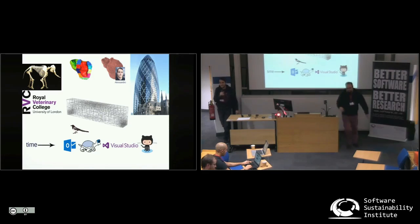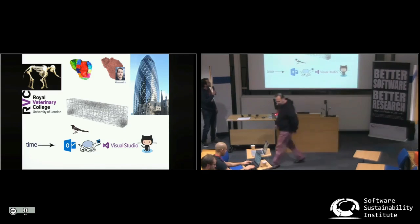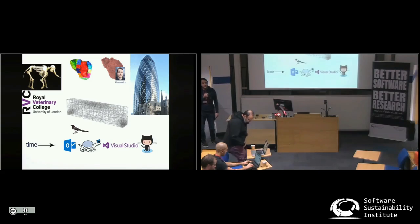Hi, I'm Alessandro. I somehow managed to combine my original training as a computational physicist with bone biology and architecture in my PhD. I'm at the Renovette College and I work with Foster & Partners Architects.